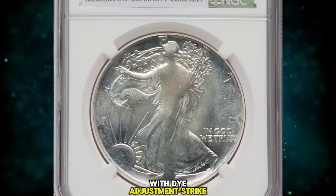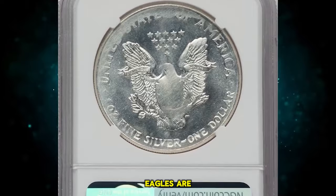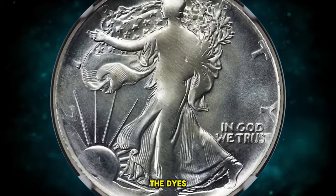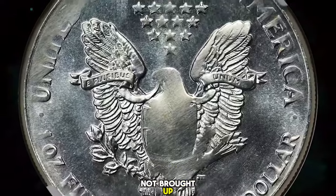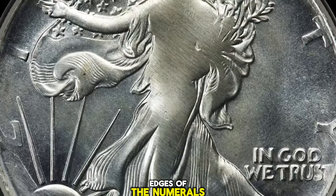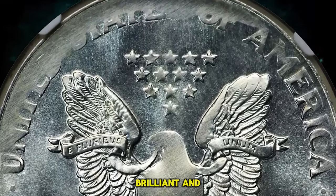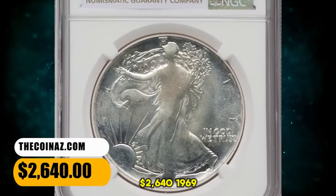A Silver Eagle with die adjustment strike. According to Heritage Auctions, mint errors on silver eagles are rare and in high demand. This coin was produced while adjusting the die during the installment of new working dies in the press. The dies were initially spaced too far apart and much of the design was not brought up. The area of the date is among those not struck up, though the bottom edges of the numerals are visible; the date is possibly 1987 or 1991, though an exact match is impossible. The coin is brilliant and satiny and lacks any severe abrasions. It was sold for $2,640.